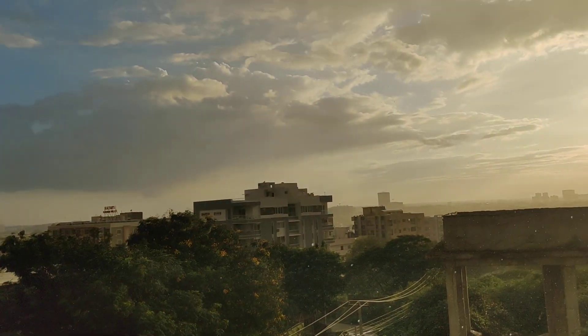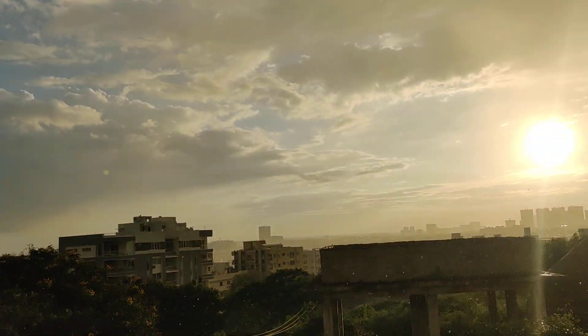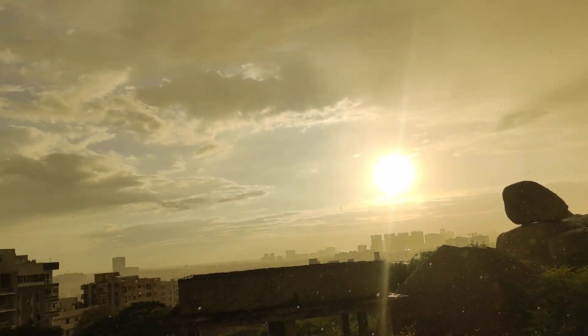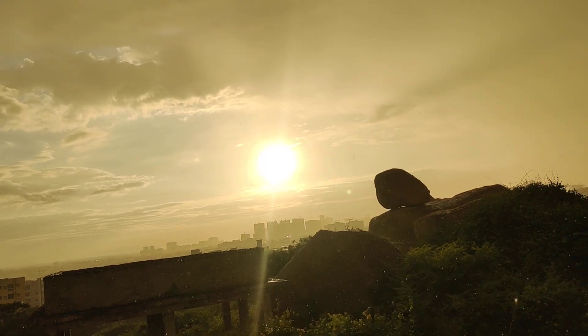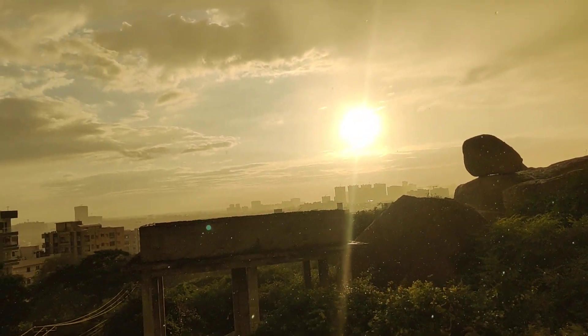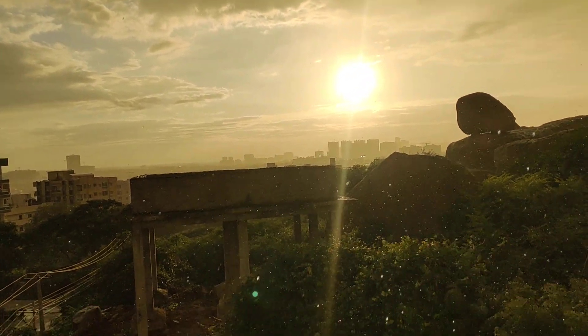From here you can see Appa Junction, Narsinghi, Manikwanda — entire Manikwanda. I mean, all of West Hyderabad you can see from here. And this area will always be free of buildings — no buildings will come here.